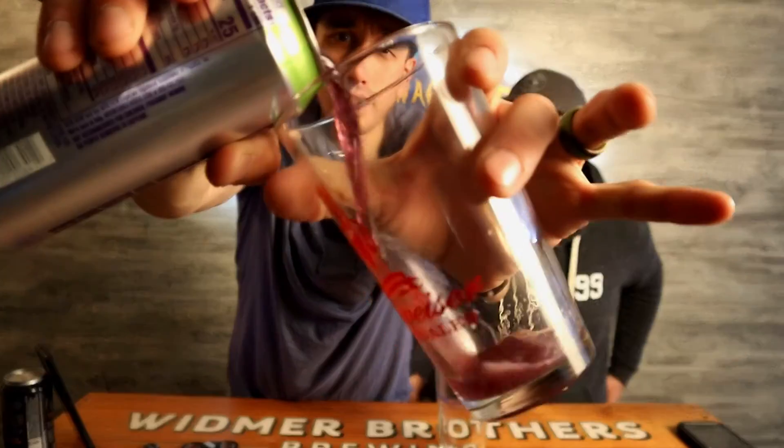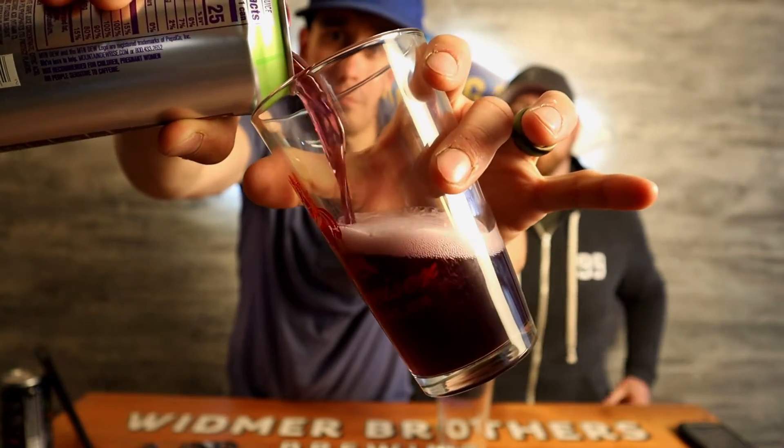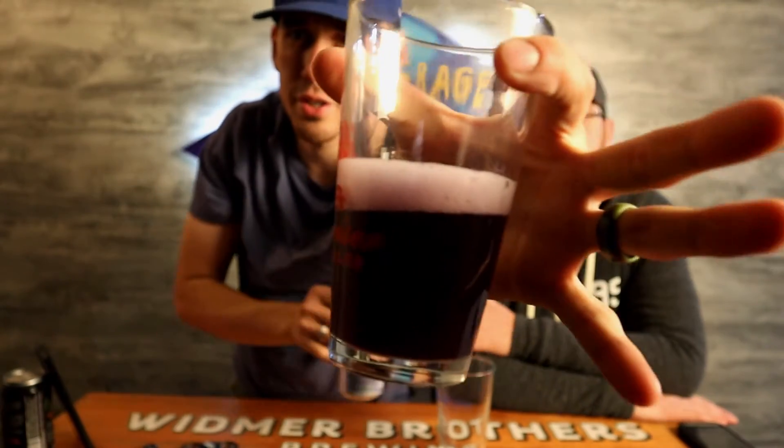This smells like something from Mountain Dew — was it one of their Amp drinks? It definitely gives an Amp vibe. I don't know if I've ever tried one of the berry-flavored Amps, but I'm definitely getting that Amp vibe. Here's the color on this one — look at that, we got some purple!